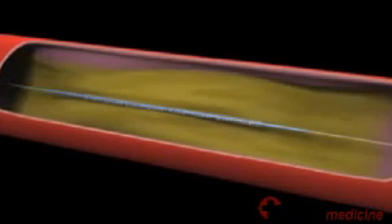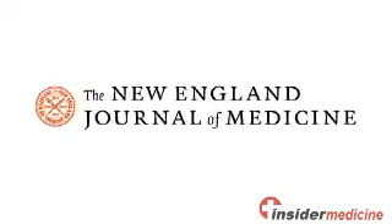Welcome to Insider Medicine In-Depth. A new type of specially coated stent keeps coronary arteries open better than older stents with a different coating, according to research published in the New England Journal of Medicine.